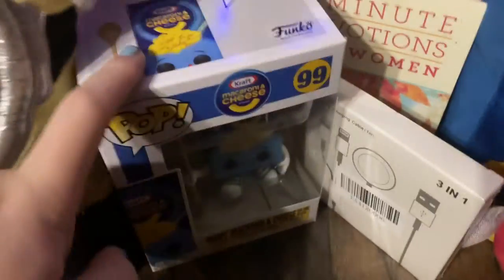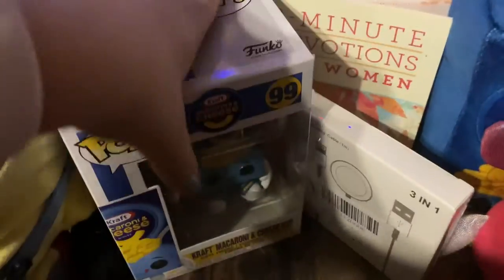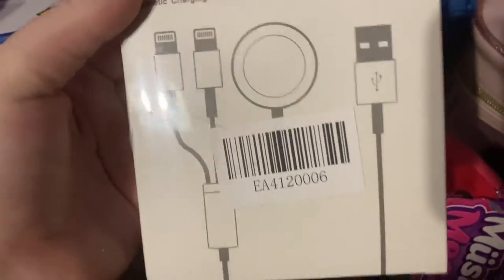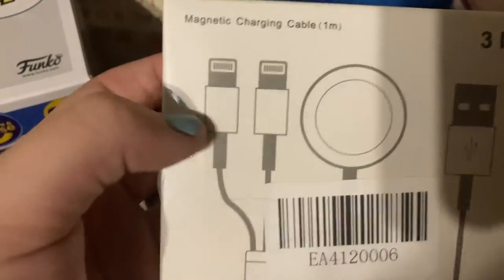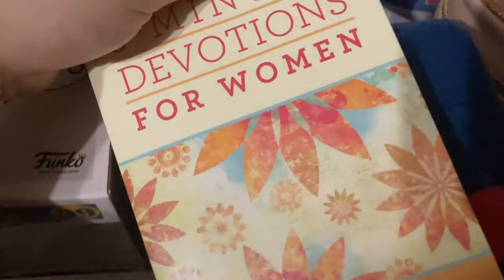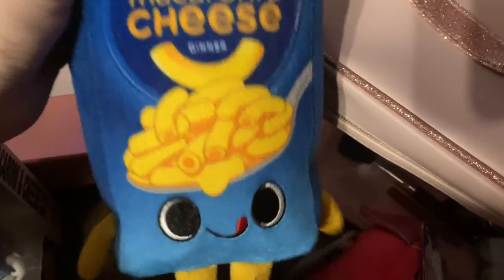Then moving over here, I got a mac and cheese Funko Pop, which I saw at GameStop and I was like I have to have this. My dad got me and my sister one because Kraft mac and cheese is literally my favorite food. And then I got this three-port power charger — it has two iPhone chargers and then an Apple Watch charger. Another thing I got from my dad was this three-minute devotionals book. And then I also got this Kraft mac and cheese little stuffed animal plush.